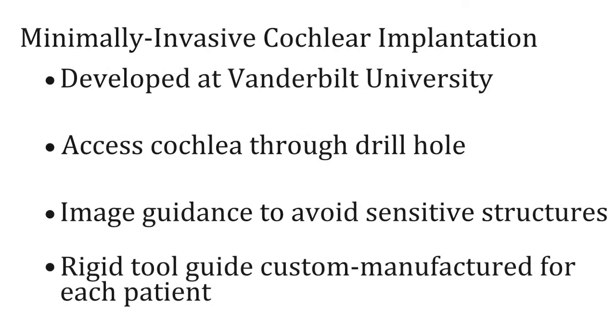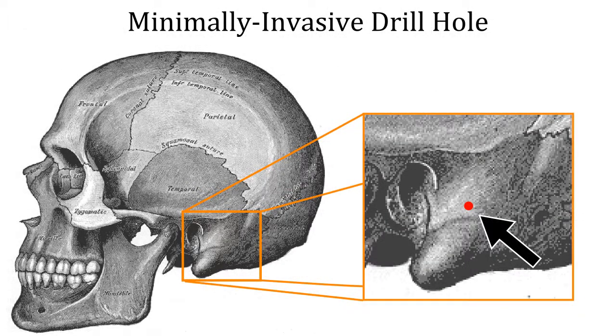Our group has developed a minimally invasive alternative to traditional cochlear implantation surgery that uses a narrow drill hole to gain access to the cochlea, rather than a mastoidectomy.